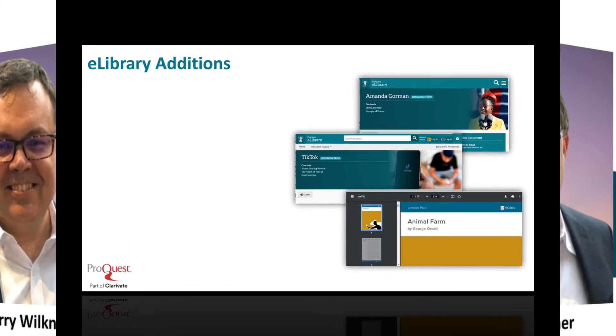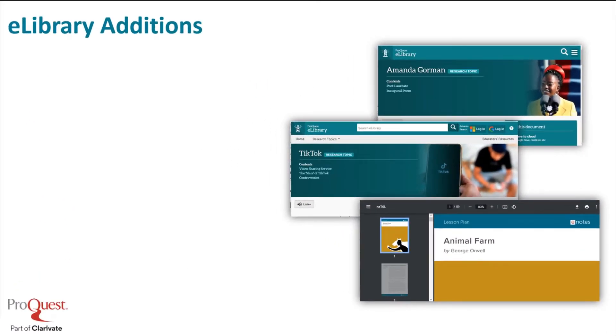In eLibrary — our general reference solution — there are hundreds of millions of documents, including over 2,000 sources, including over 200 newspaper sources, over 7 million images, mostly photos, graphics, charts, etc. We continue to add new sources and research topic pages. There are over 10,000 of them in eLibrary.